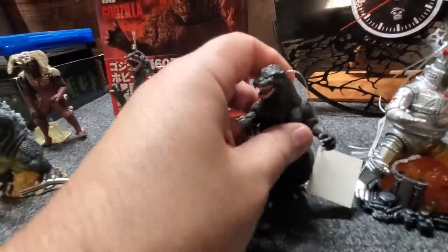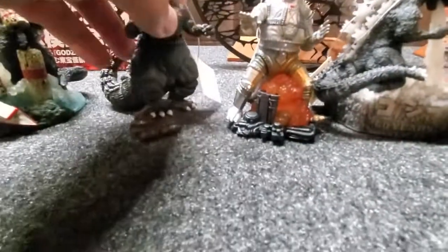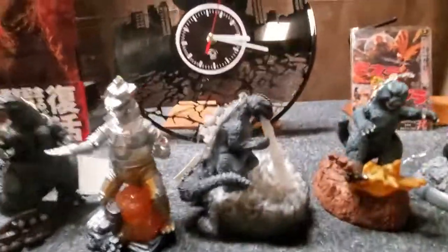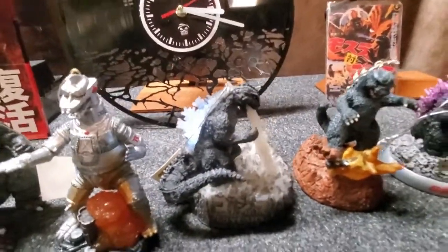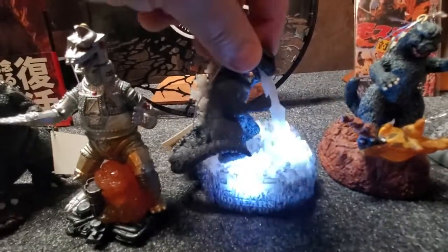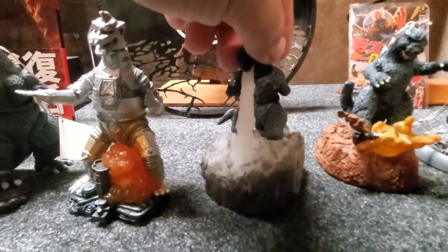Here's 2012, 2013, and 2014. The 2014 one is kind of the most impressive one, I think. And here's 2015.